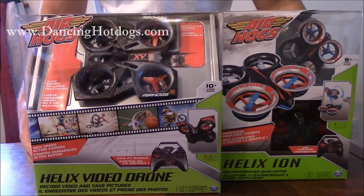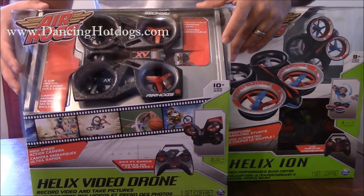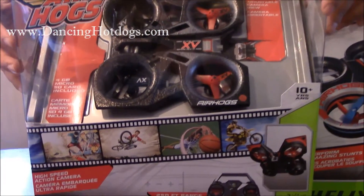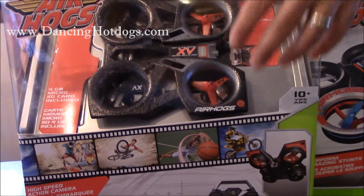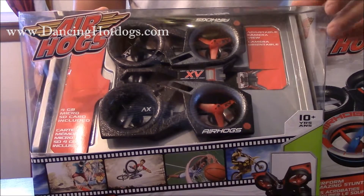These are two drones from the Helix line by Air Hogs. This one right here is the Helix video drone, which costs around $110. You get a larger drone with video capabilities — it comes with its own SD card and you're able to take relatively high quality videos and download them onto any media that you want.